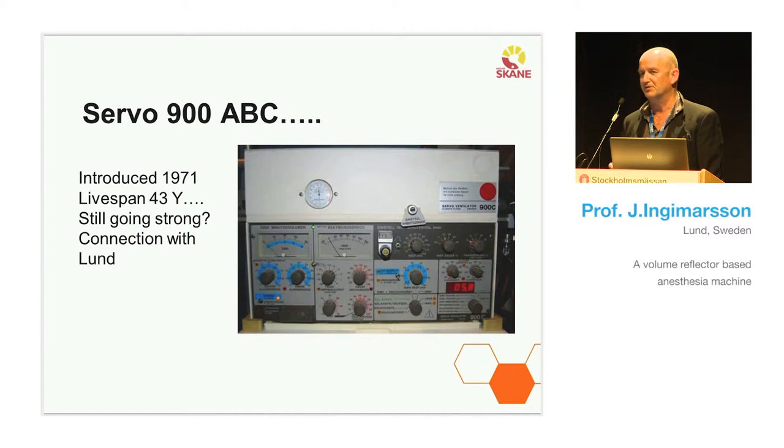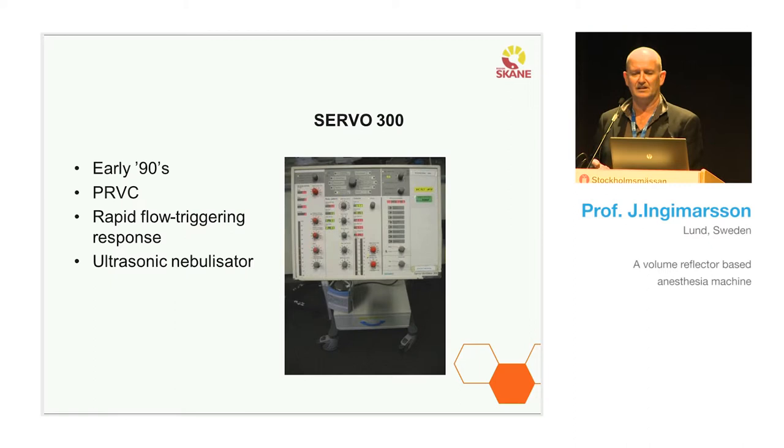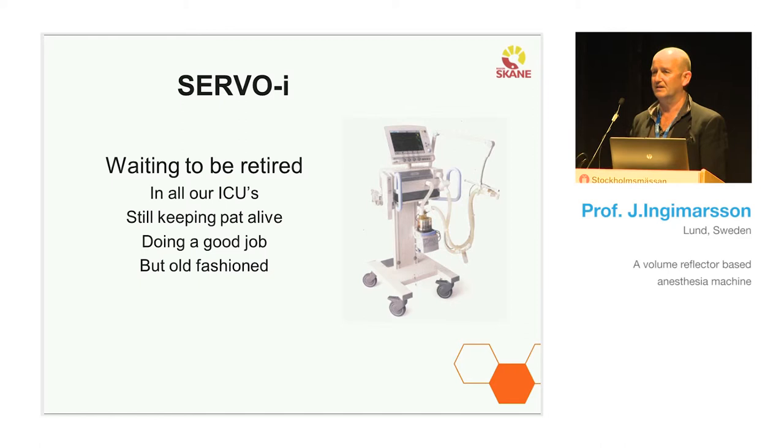But now there's a problem — we can't get spare parts for this machine. They stopped manufacturing them in 2011. It has a connection with Lund; many improvements and ideas came from fellows working there. The Servo 300 came in the early 90s. The machine we use today in our ICUs feels a bit old-fashioned compared to iPads, but it's a fantastic ventilator. We know a new generation is coming — the Servo N and Servo U — and I look forward to using them in clinics.